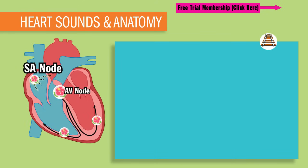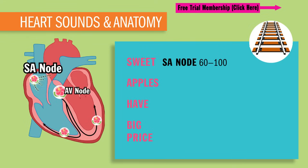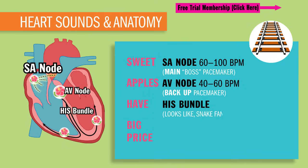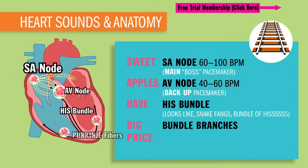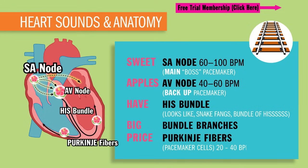For our electrical conduction, I call these train tracks. We use our nifty acronym, Sweet Apples Have a Big Price. Starting off at Sweet, our SA node contracts at 60 to 100 beats per minute — this is known as our main boss pacemaker. Next is our Apples, which is our AV node, 40 to 60 beats per minute, known as our backup pacemaker. After the AV node, the charge goes to the bundle of His, which kind of looks like fangs on a snake. Down the big bundle branches to the Purkinje fibers — I call them Purkinje fingers because they squeeze those ventricles and all that blood pushes out to the body. These pacemaker cells contract at a rate of 20 to 40 beats per minute, sometimes known as our last backup pacemaker.